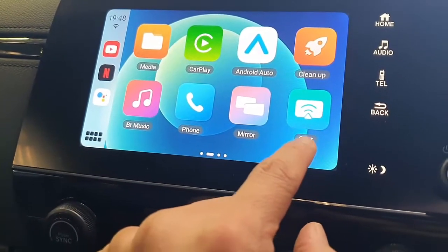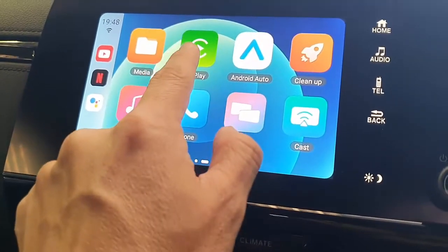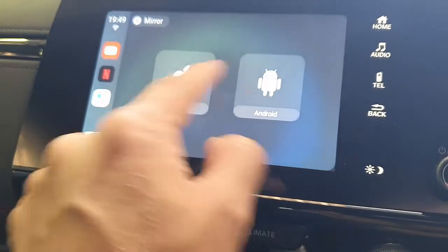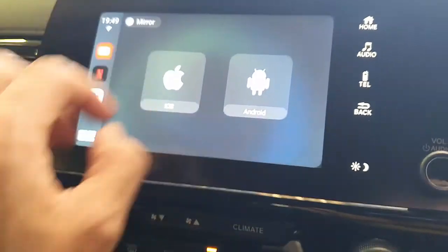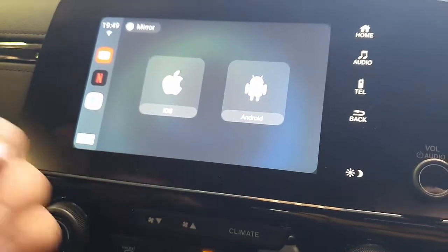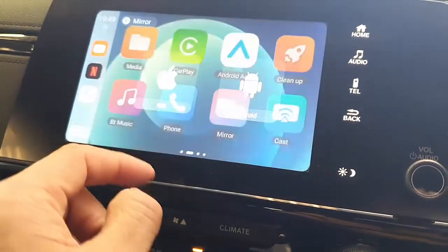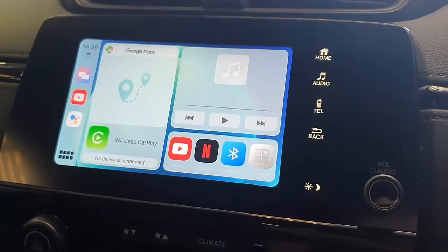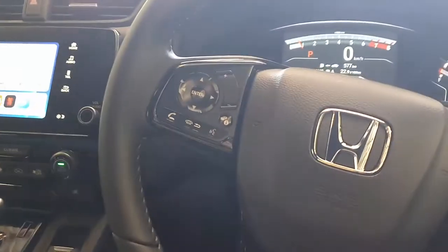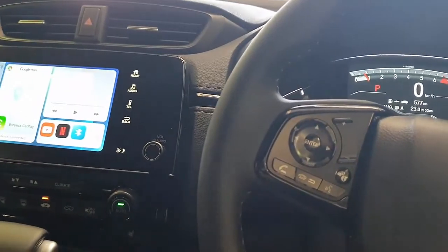Mirroring, CarPlay, casting — everything works. Wireless CarPlay, wireless Android Auto. You can mirror your mobile phone independently, whether you have iOS or Android, and you'll see your phone's screen here on the car. So this is the very easy-to-use MMB11 UpToCar from SmartWorld. If you want to find more solutions for your Honda CR-V, go to www.smartworldcompany.com.